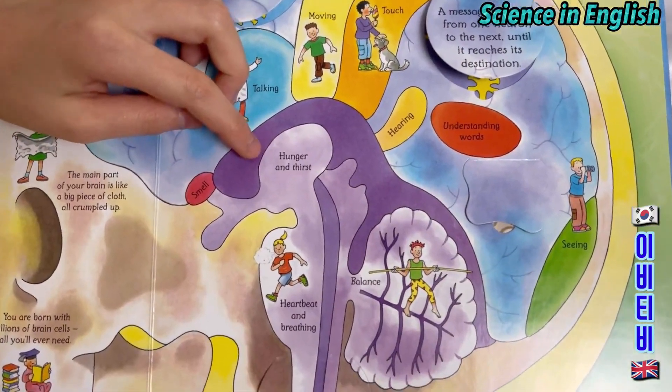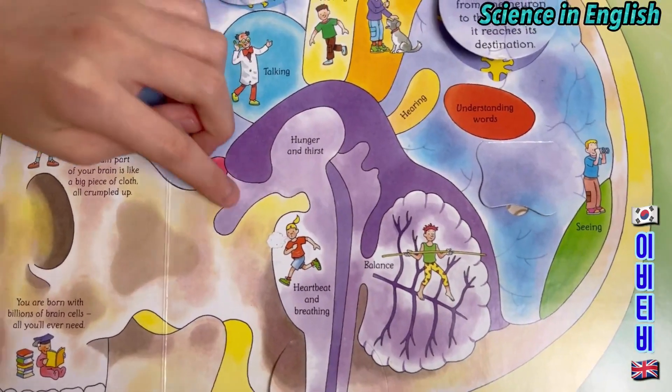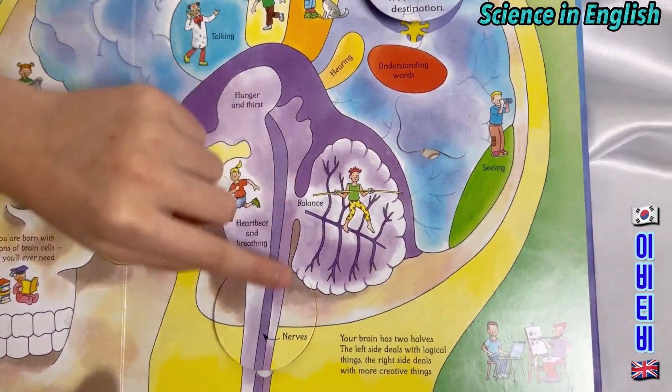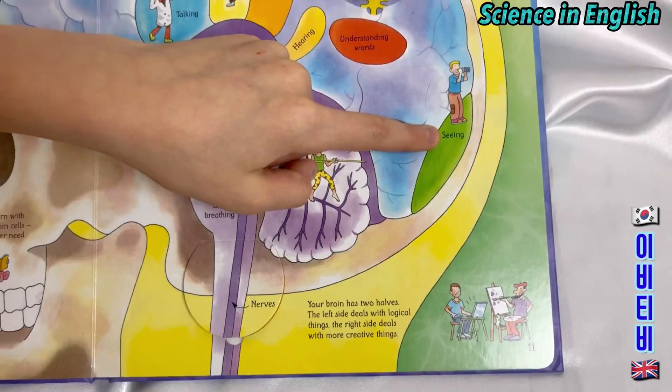Hunger and thirst. Smell. Heartbeat and breathing. Balance. Nerve. Seeing.